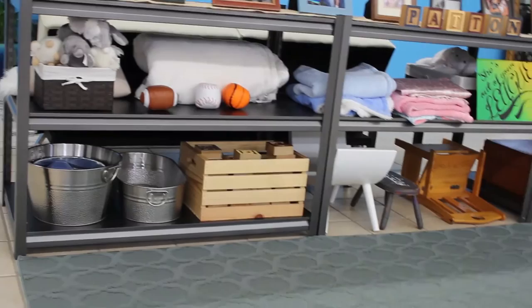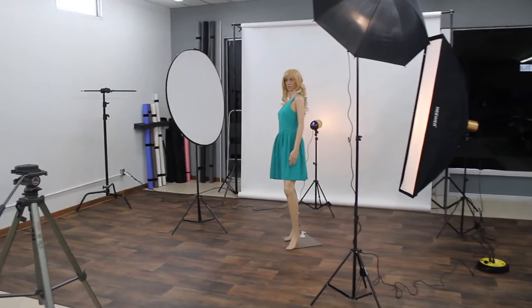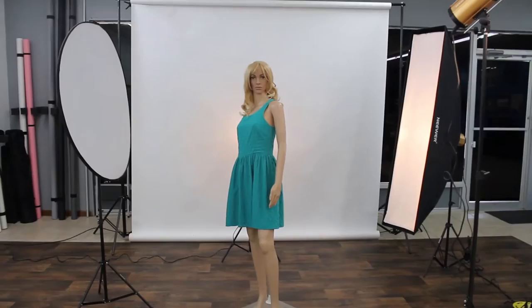I also have some toys here for the kids to play with, either while they're waiting for their turn or to use in the shoots. And here we have the shooting area — this is where the magic happens.